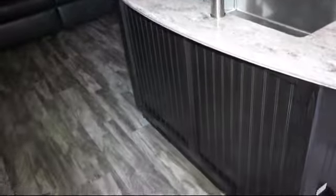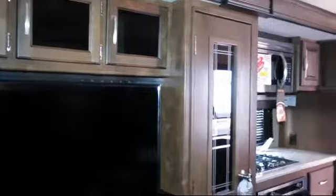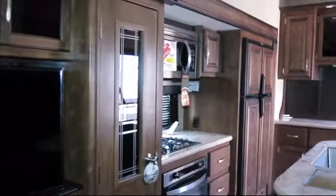Solid surface kitchen countertops, stainless steel kitchen appliances, triple slides, pillow top mattress, mirrored wardrobe doors, four door refrigerator, outside speakers, overhead kitchen storage, and convection microwave.